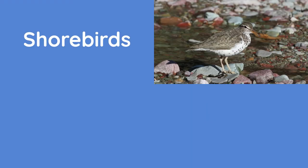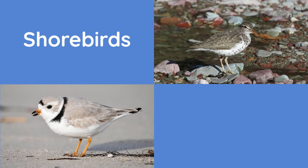Shorebirds are often very hard to tell apart. They love to live near the edges of bodies of water, and they have very sensitive bills which they use to probe into the mud and sand when they're looking for food. One of the most common types of shorebirds are sandpipers. Other examples are the piping plover and Wilson's snipe.